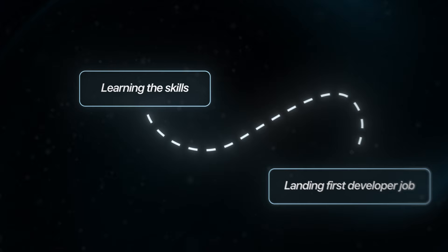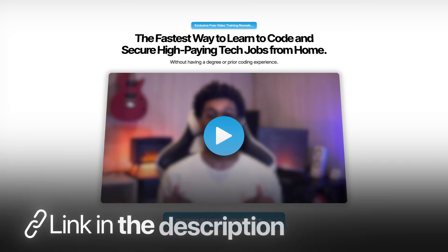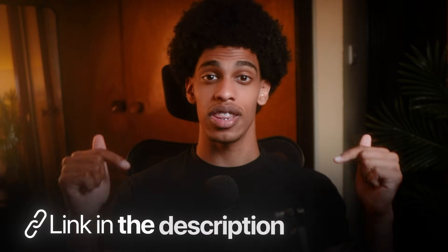If you're serious about transitioning into tech and want me to guide you through the whole process, all the way from learning the skills to landing your first job, click the first link in the description to apply for my one-on-one coding bootcamp. It's where I help career transitioners land $70K to $100K developer jobs in the next three to six months, guaranteed.